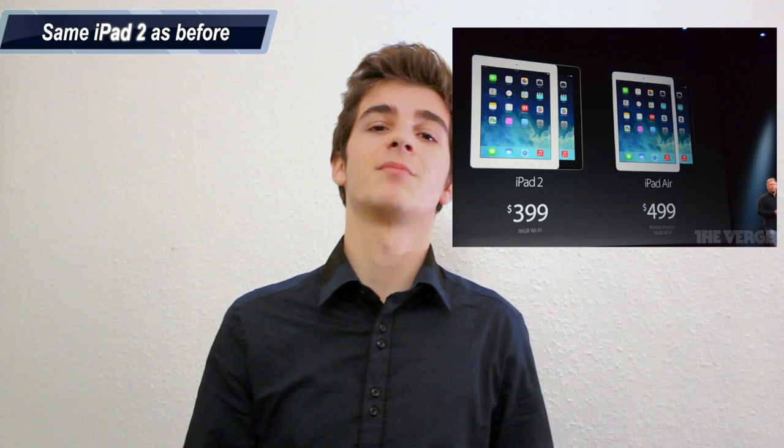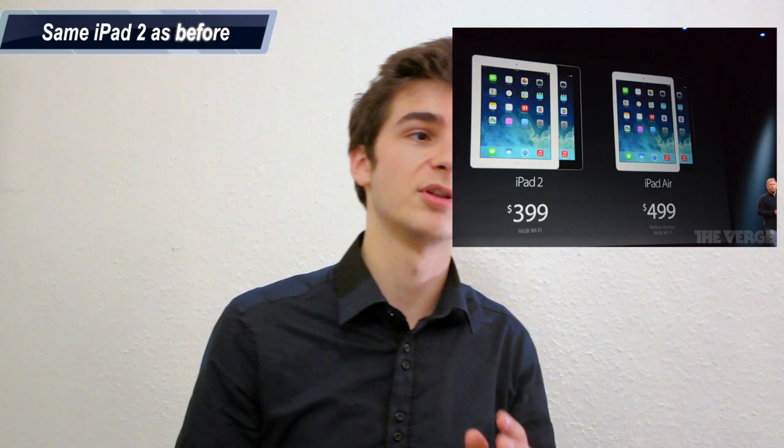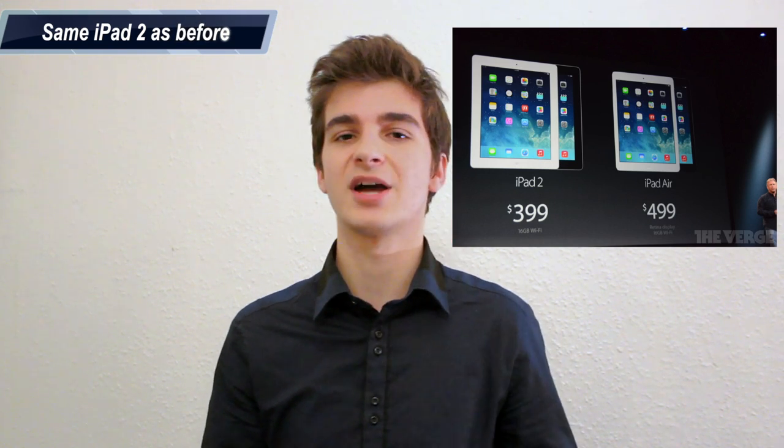Moving on to the next iPad. For some reason, Apple decided to keep the iPad 2 and sell it alongside the iPad Air and the iPad Mini. There's nothing new about it — it's the same iPad 2 with no changes. Even the price is exactly the same: $399, which is really expensive for a 2011 tablet. Don't get fooled — this was released in 2011 and has the exact same specs as before.